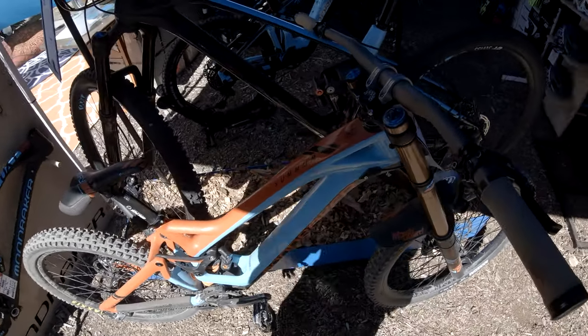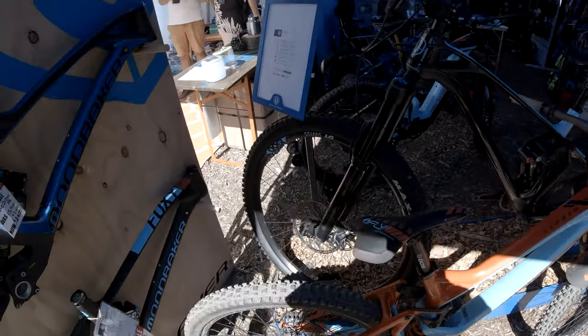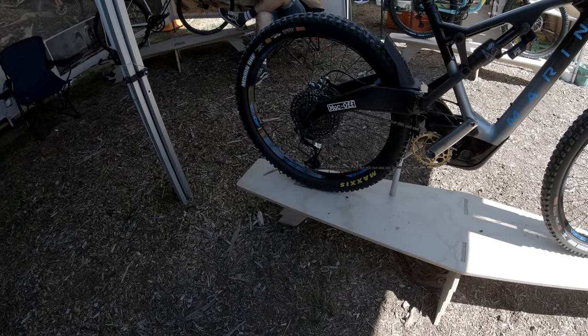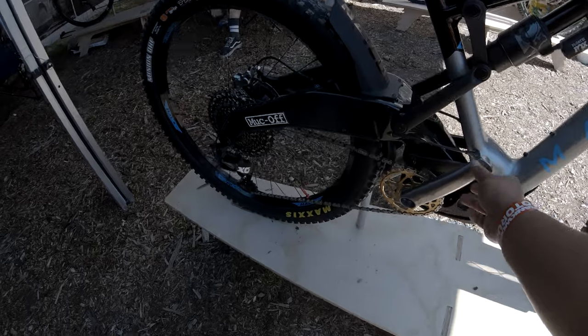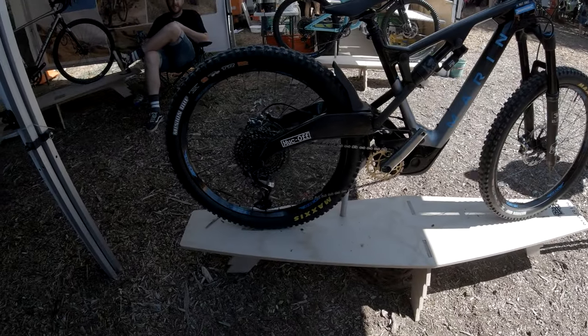Here we have a Mondraker Summum 2019 - the same bike as Loris Vergier's. Alright, so here we are at the Marin Bikes booth.